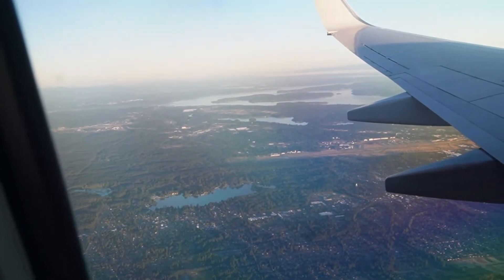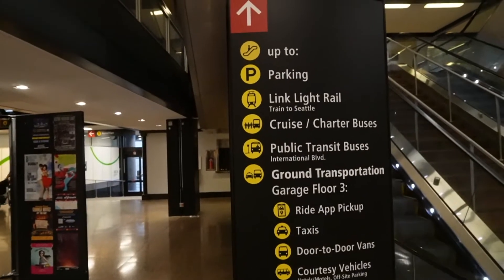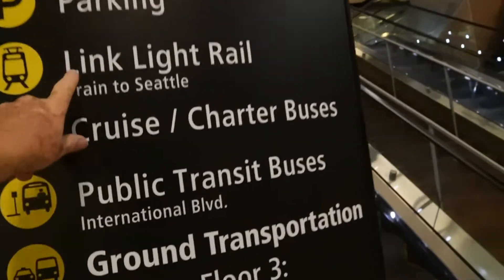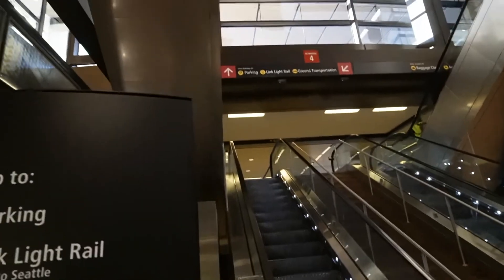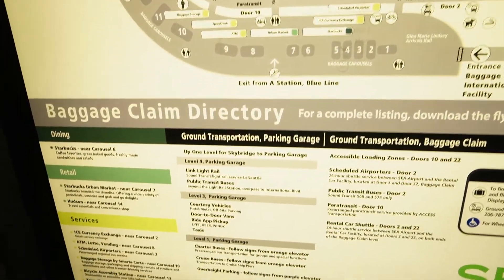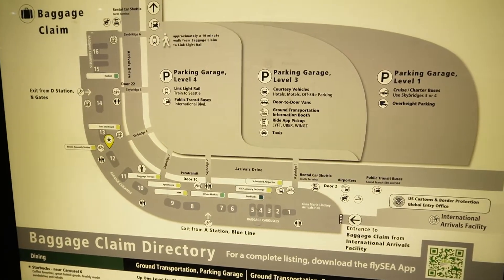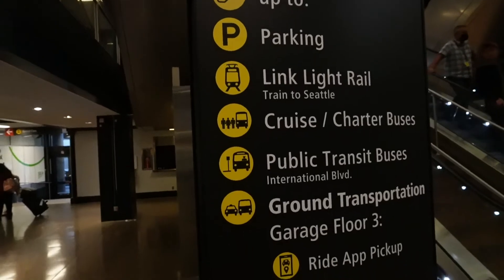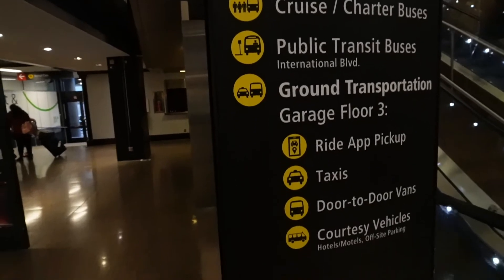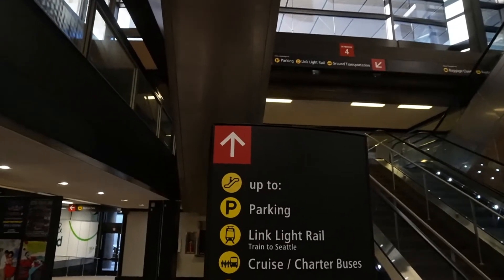We left very early in the morning and had plenty of time to figure out the transportation. We are in Seattle, and you can see the cruise charter buses and the train up on the Skybridge. But first, a cup of coffee — it's 7 a.m. and we have about four hours to go. You will find the Skybridge at any part of the baggage claim area, located on level four.